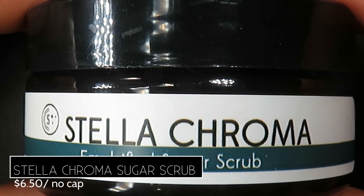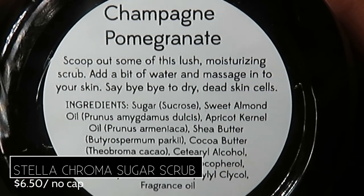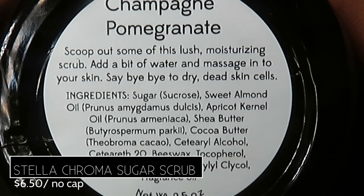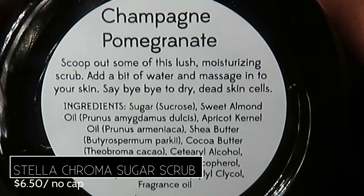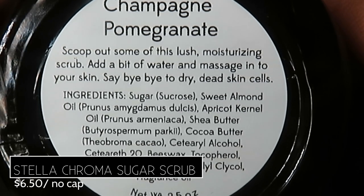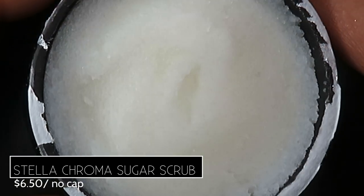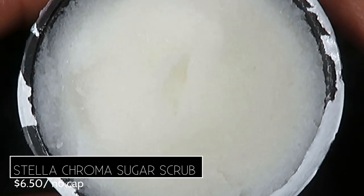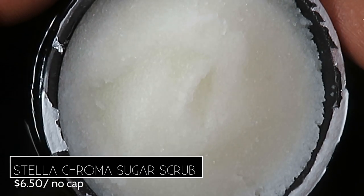Stella Chroma also brings back their emulsified sugar scrub in Champagne Pomegranate, retailing for $6.50 in a 2.5 oz tub with no cap. The scent is sweet and fruity but refreshing with a tinge of tartness. It foams up a little on application and contains moisturizing oils like sweet almond oil, apricot kernel oil, shea butter, and cocoa butter. I use this kind of scrub every week in my nail care routine.